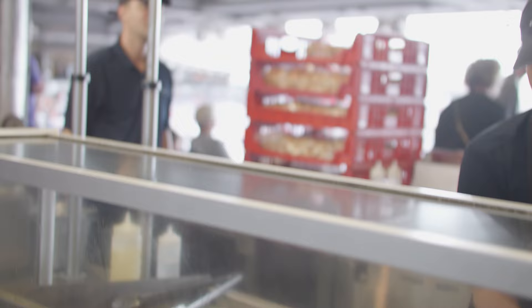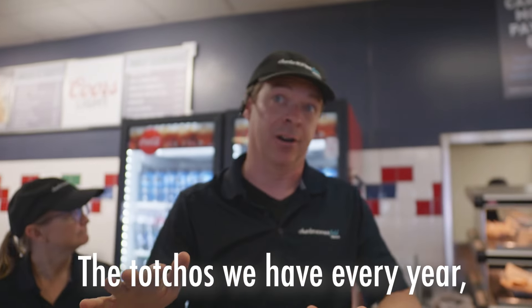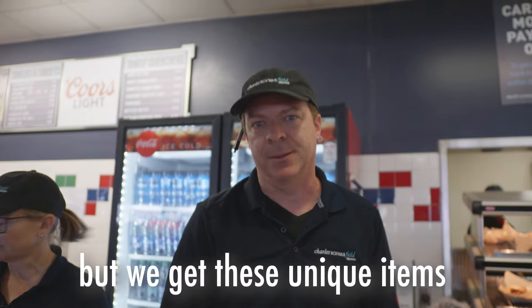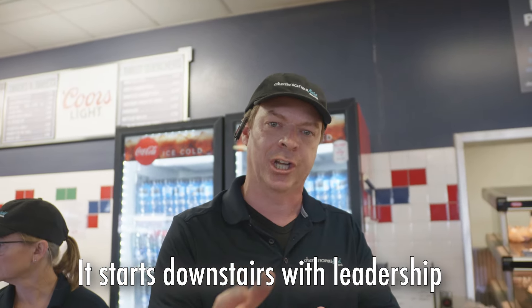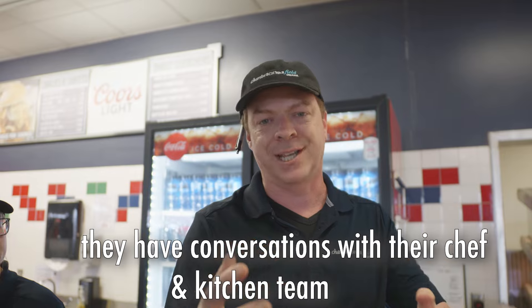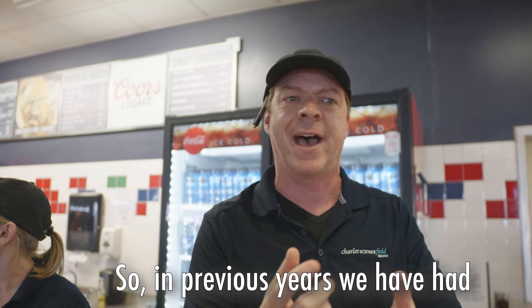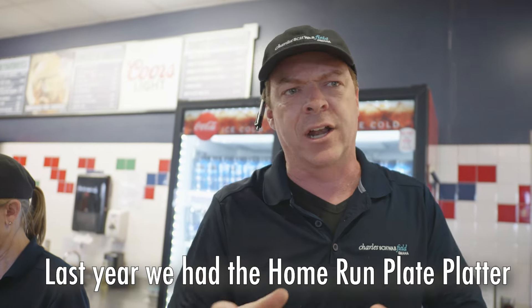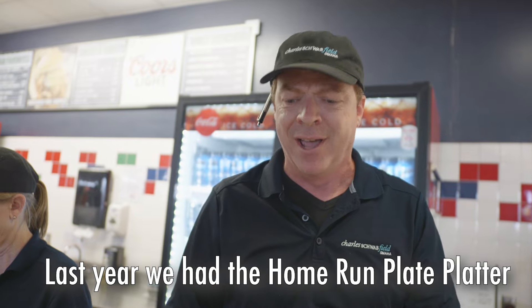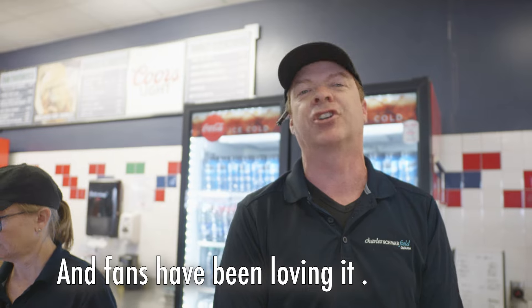Does the menu change every year? No way — this is new this year. The tacho we have every year, but we're getting these unique items just for the series and we'd love to share with our fans. Yes, it starts downstairs with the leadership — they have conversations with their chef and kitchen team and they test menu items. In previous years we've had a hot dog with various cheeses and sauces called the O-Dog. Last year we had a barbecue platter called the Home Run Plate Platter. And this year it's the signature sandwich, and the fans have been loving it.